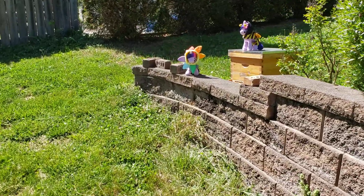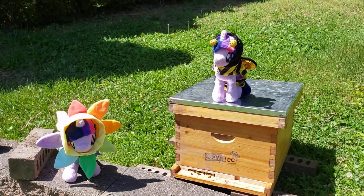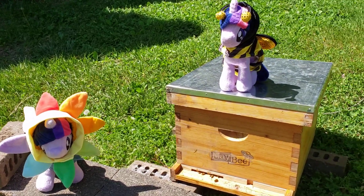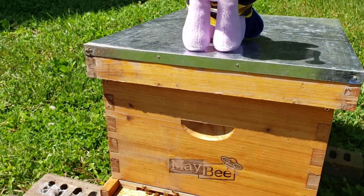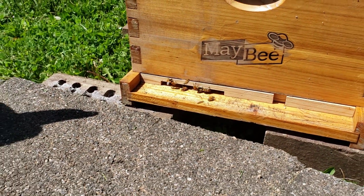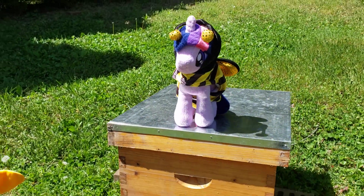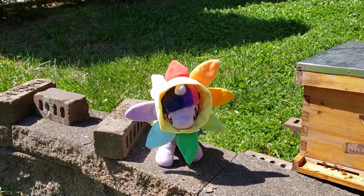What's all this commotion out here? Looks like the little beekeepers are out and about. Looks like Bee Twilight has a new hive of honeybees to look after. Looks like she's helping them just move in right now — get comfortable. And here's the welcome party.